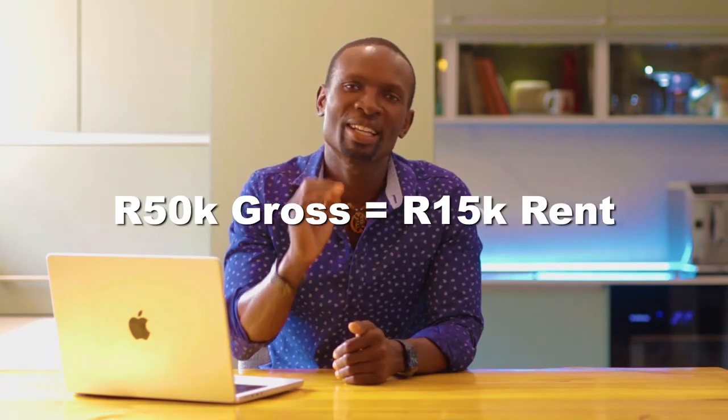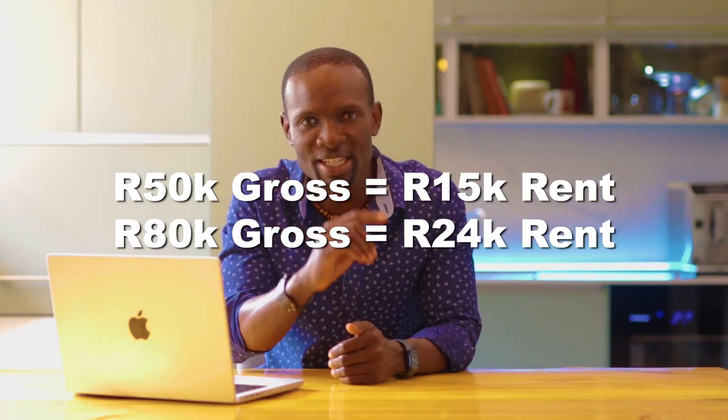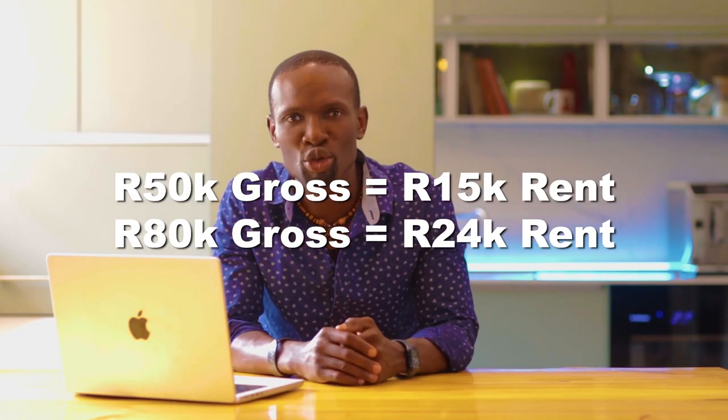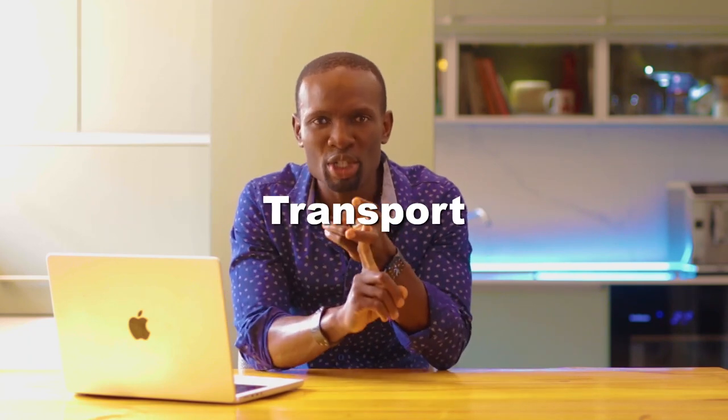At $50,000, that means you can afford $15,000 a month. And at $80,000, you should be able to afford $24,000 a month. This rule was initially recommended so that you could have some money left over for things like living expenses, utilities, transport, etc. after you've paid your rent.